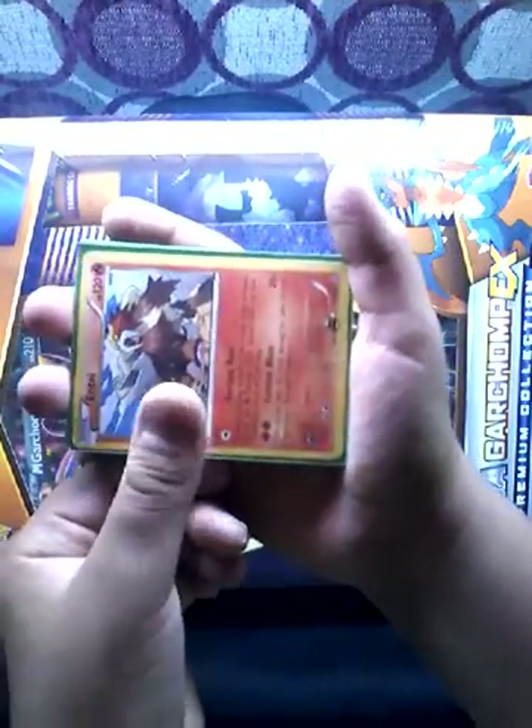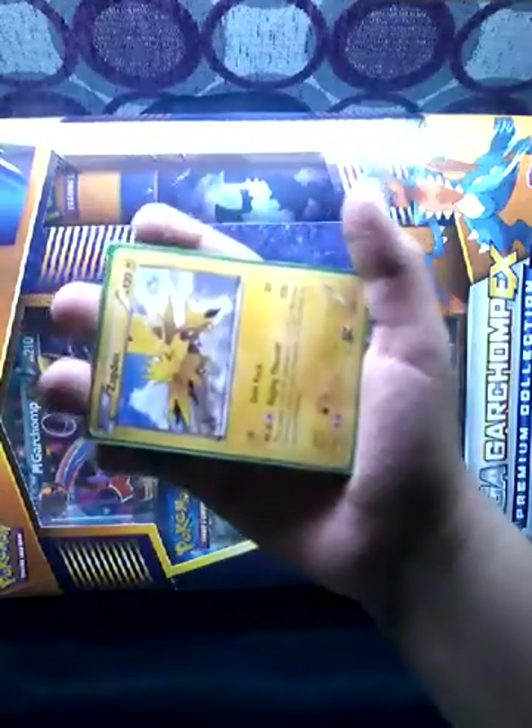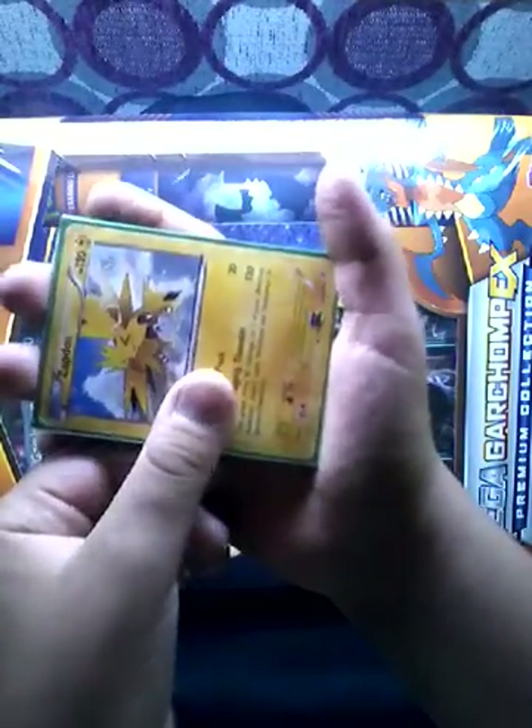Then another one of my favorite legendaries, Entei. And my last favorite legendary, Zapdos.